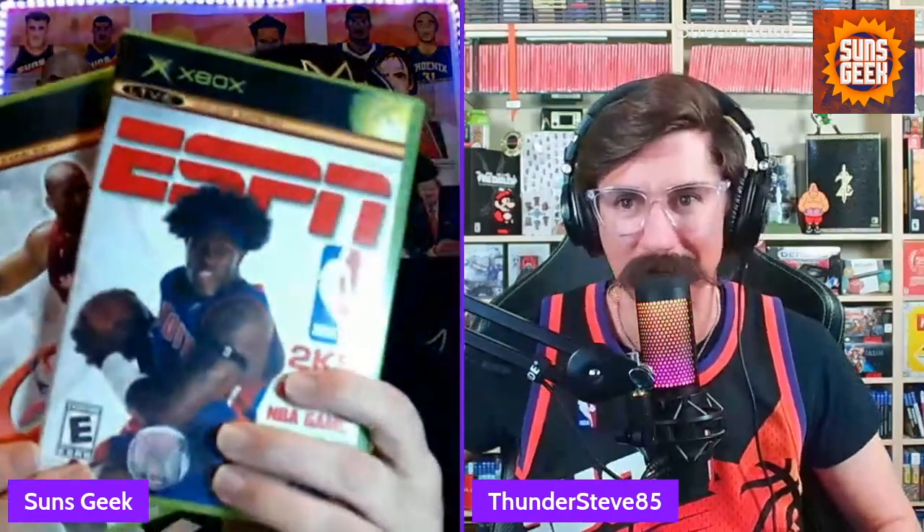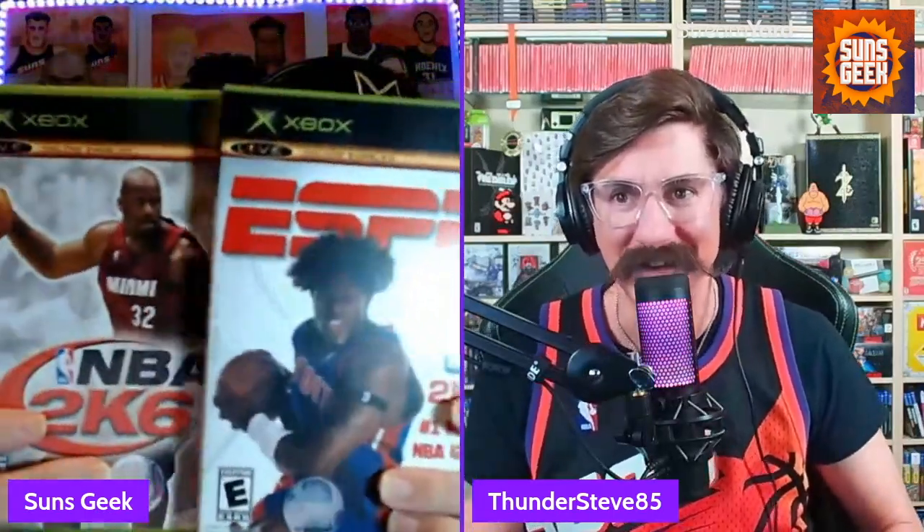I also got on the Xbox — with Shaquille O'Neal on it — NBA 2K6. I love these games, man. Classic. That was like the biggest offseason move right there was Miami getting Shaq, and that's how he landed on the cover of 2K.